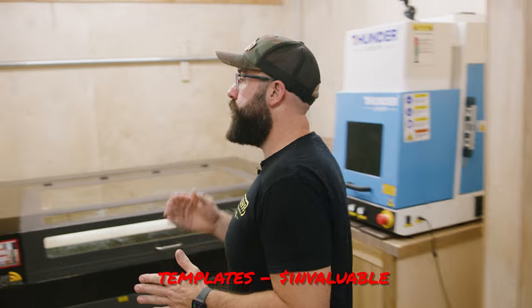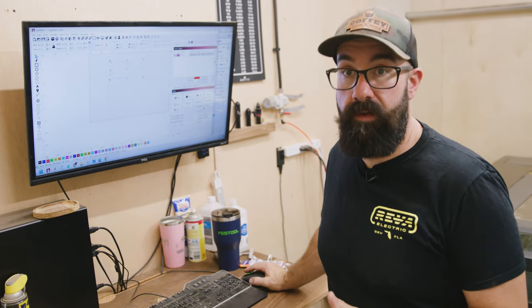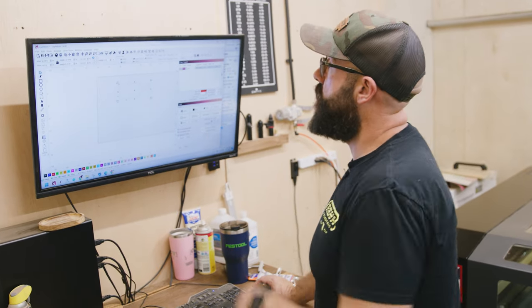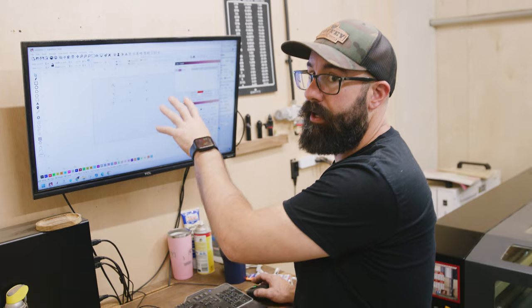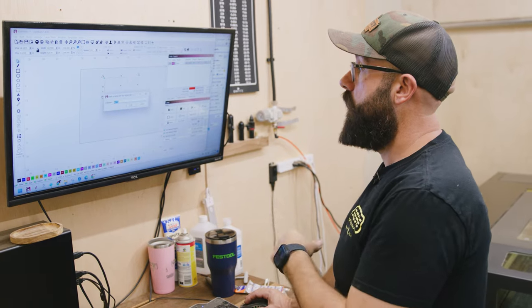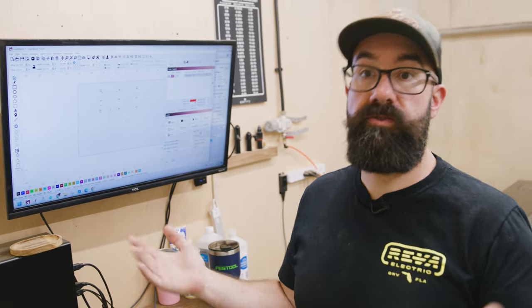As my business grows, the thing that's most valuable to me is time. One thing the laser does really well to save time and put money back in my pocket is making templates. The software I use is called Lightburn, which is pretty universally loved in the lasering community. It's real simple — you make your file, get a file in here somehow, set it up to what you want, and send it to the laser. Let's go cut it out.